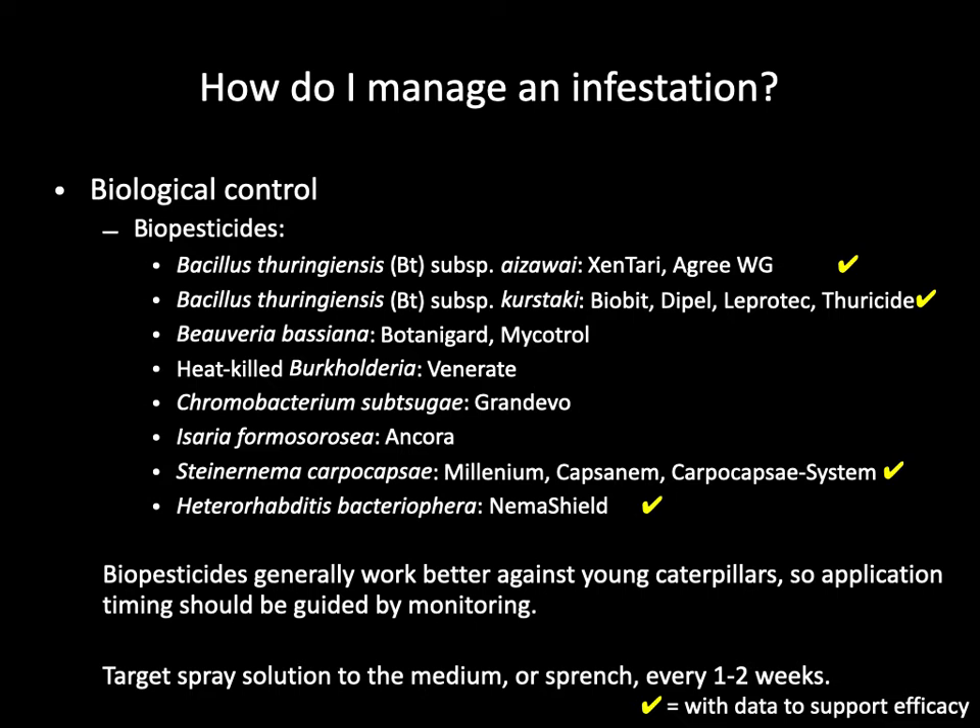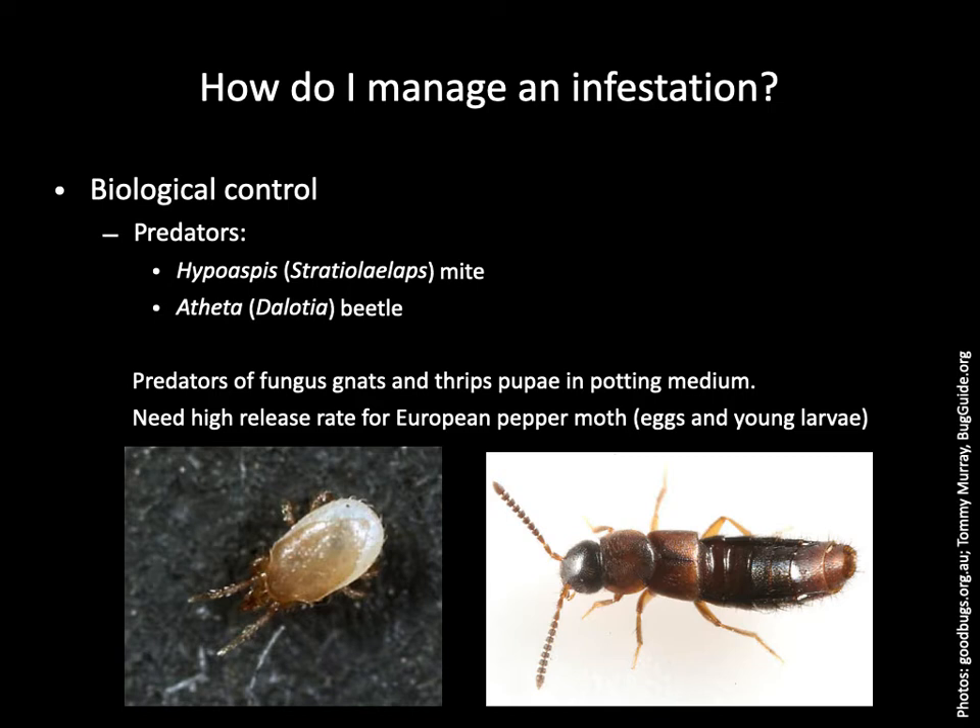Not every one of these biopesticides has been tested against the European pepper moth. Among those that have been tested here and in Europe, the Bt products and nematodes appear to be quite effective. Bt products have been shown to be particularly effective when applied to young plants and work best against young caterpillars. So you need to monitor for the adult population and predict when they will lay eggs, so you can apply the product at the right time — usually as a spray or drench to the medium every one to two weeks. There are also predators you can buy for European pepper moth management. Two predators show more efficacy than others: the Hypoaspis mites and the Atheta rove beetle. These predators can feed on the eggs and young caterpillars, but studies in Europe have shown they must be released at high rates to be effective.